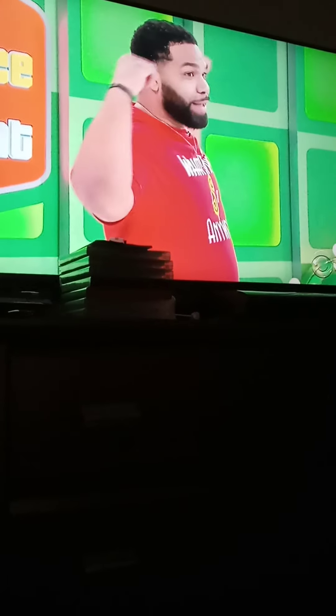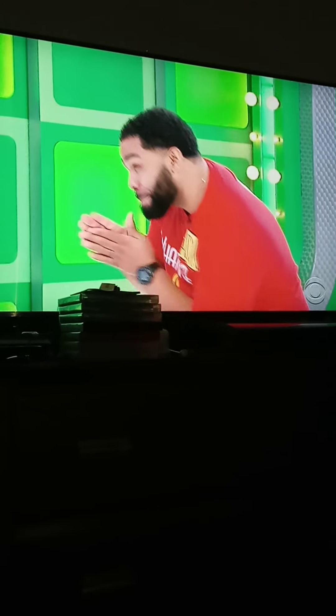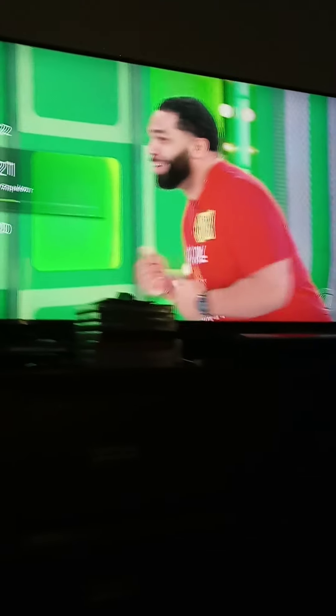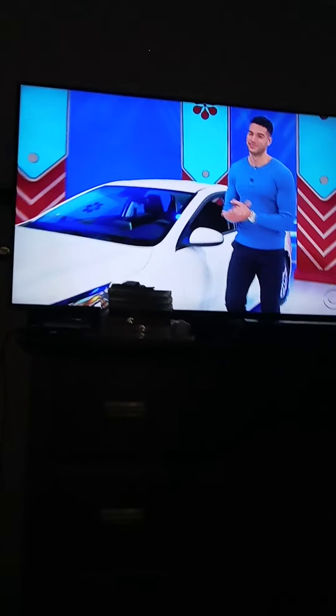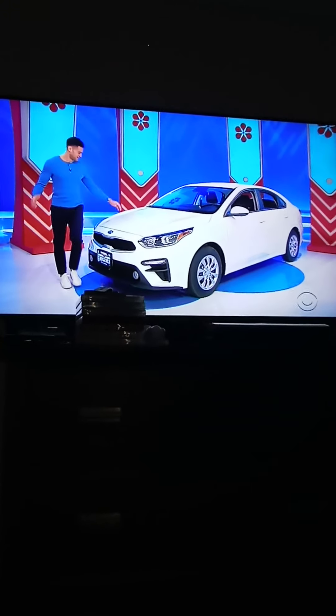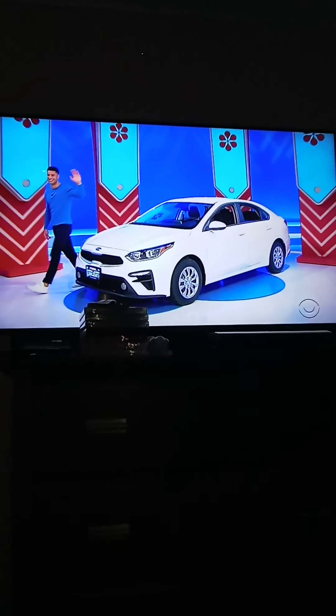Let's go! It's the Kia Forte FE! Featuring a two-liter engine, intelligent variable transmission, and front-wheel drive — it's the Kia Forte! Thank you, Devin.